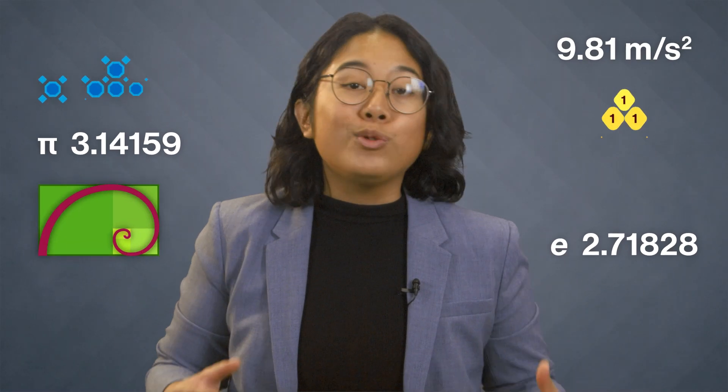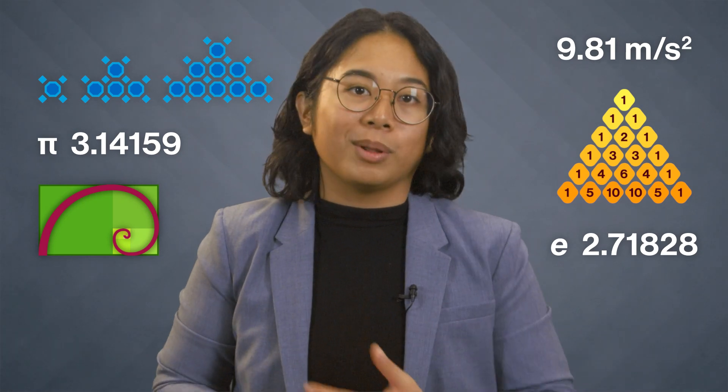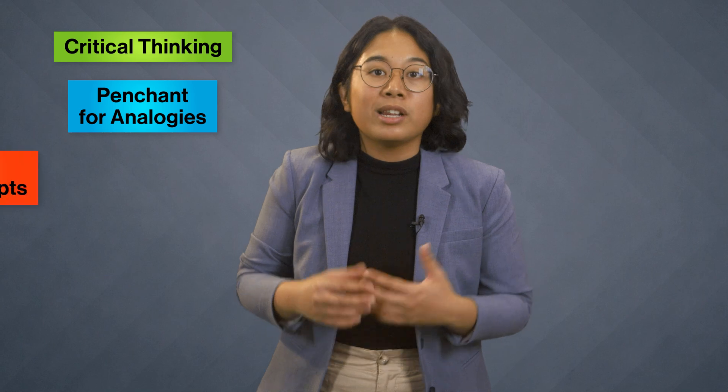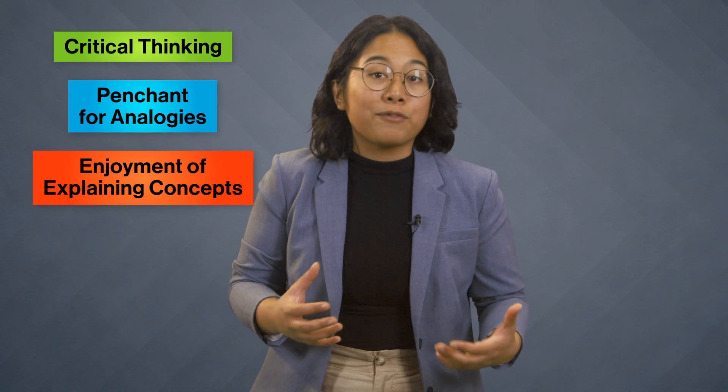A bit of mathematical know-how is arguably a great thing no matter who you are or what you're planning. Numbers and patterns play a huge role in the world around us, so being comfortable with them helps us tackle problems. If you enjoyed math classes in high school and performed well, even at higher level and advanced courses, it's a sign you might flourish in a math degree. A math major could also be an option if you like solving mysteries and puzzles, especially the kind involving detailed and logically rigorous arguments. Critical thinking, a penchant for analogies, and an enjoyment of explaining concepts all hint you might harbor a mathematical mind.